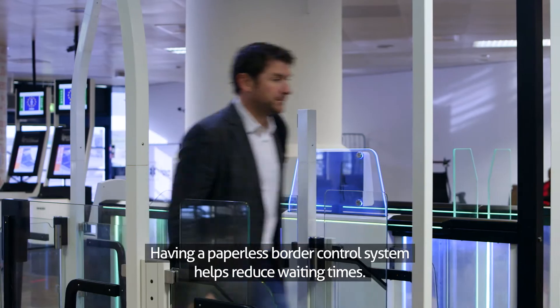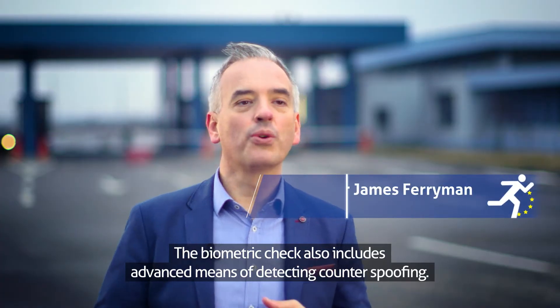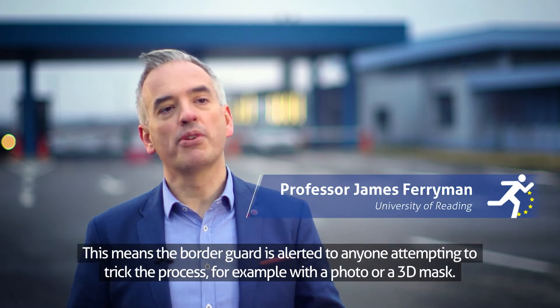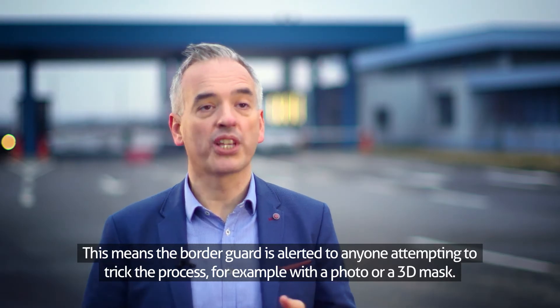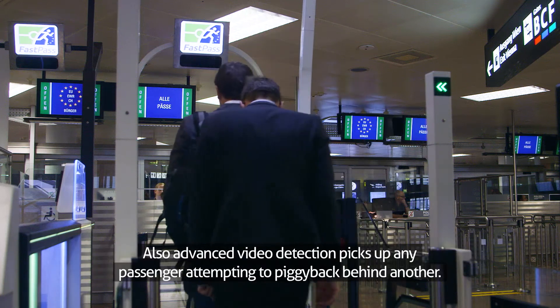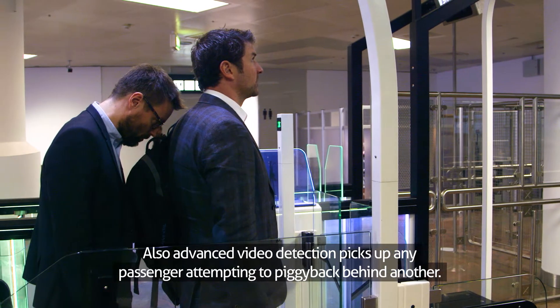Having a paperless border control system helps reduce waiting times. The biometric check also includes advanced means of detecting counter-spoofing. This means the border guard is alerted to anyone attempting to trick the process, for example with a photo or a 3D mask. Also, advanced video detection picks up any passenger attempting to piggyback behind another.